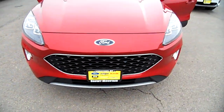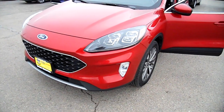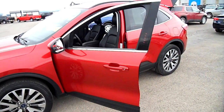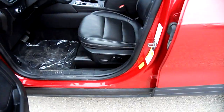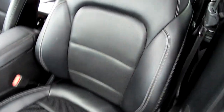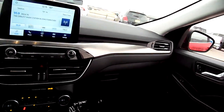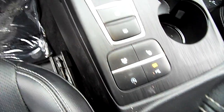Hey everybody, Nick Skiba here. This is a 2021 Ford Escape — I believe it's a Titanium, nice little cherry red leather interior seating surfaces. Touchscreen radio looks like a tablet, got heated seats down here, pretty nice. All-wheel drive with all the drive modes.